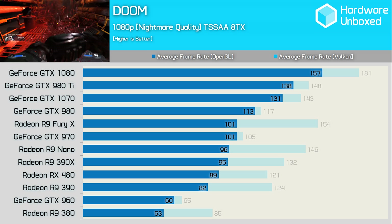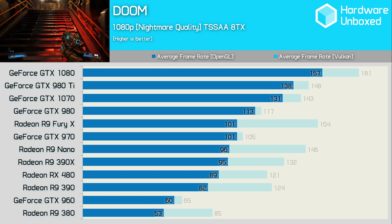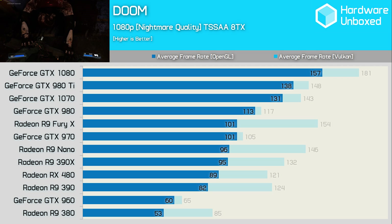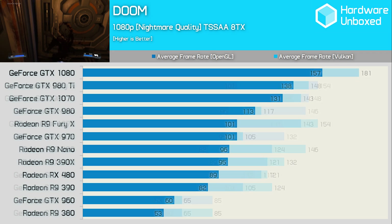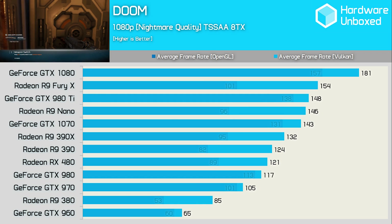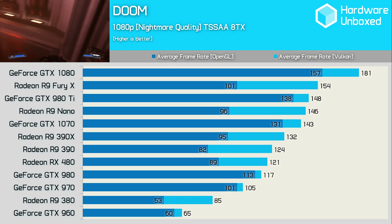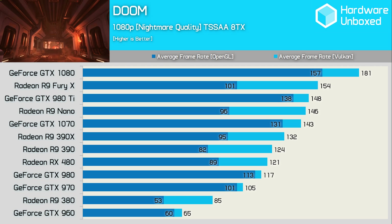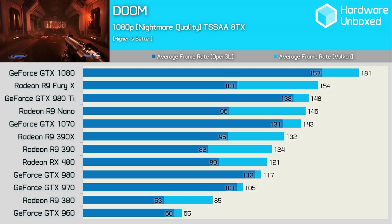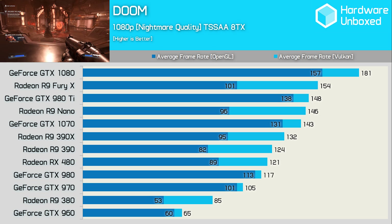Using the Nightmare quality settings along with TSSAA, we see that the Nano and Fury X struggle against the likes of the GTX 970 — not something you'd expect to see. Likewise, the GTX 960 outpaces the R9 380 comfortably. Now with Vulkan enabled, I've re-sorted the graph from fastest to slowest and we see quite a different lineup. The GTX 980, for example, went from the 4th fastest graphics card using OpenGL to the 4th slowest with Vulkan. This is down to the fact that the 980's performance was boosted by just 3.5%, while the R9 390 found an extra 51%, which is actually incredible.